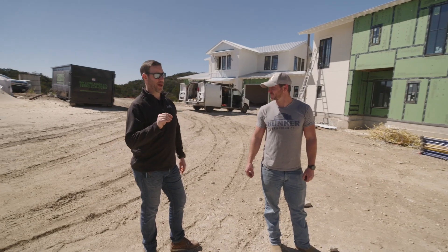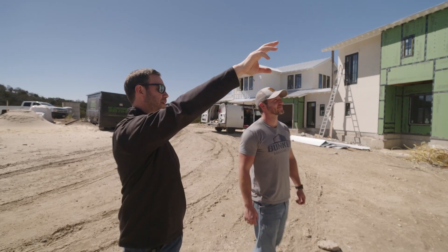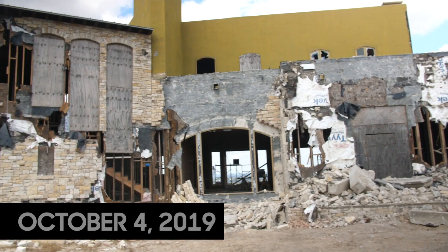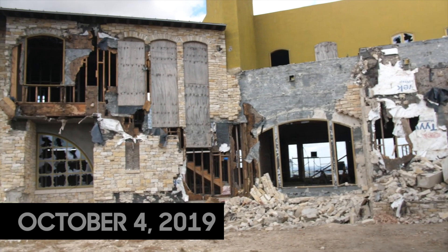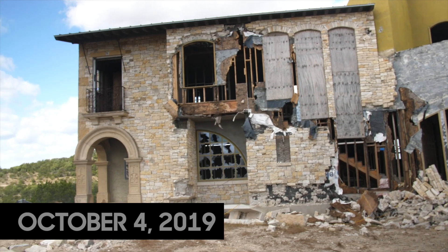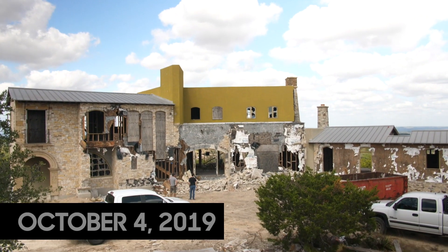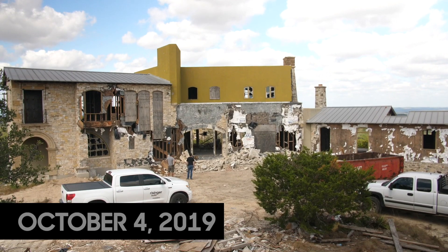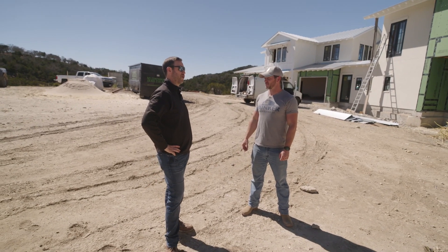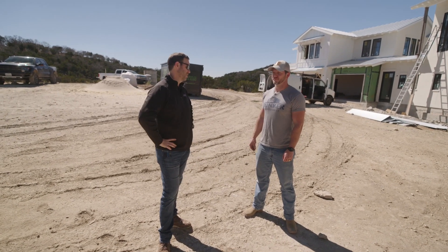I still remember vividly standing out here with that terrible parapet on the front — that ugly parapet that had been stuccoed that I knew was going to be a massive problem. Do you not like it because of the way it looks or because you know all the problems that come with it? The problems. I know it gets done wrong 90% of the time. I've done plenty of parapets, but I charge my clients appropriately for all the stuff that needs to be perfect behind that.